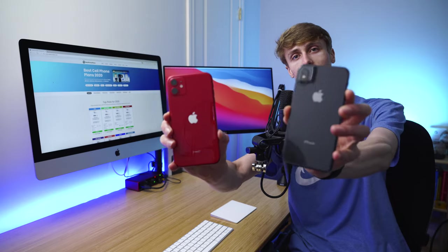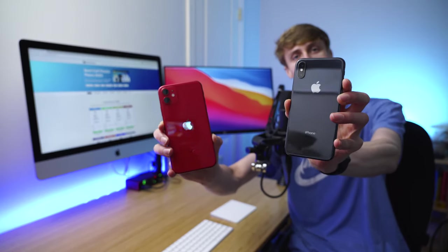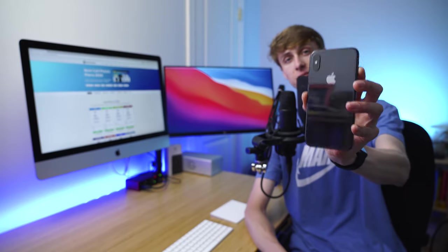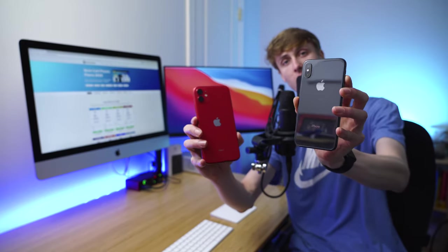What if I told you the new iPhone 11 was up to two times slower than last year's iPhone XS? Well, it turns out, because of a technology called 3D Touch, last year's iPhone is actually up to 100% faster than the new iPhone 11.